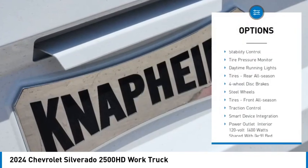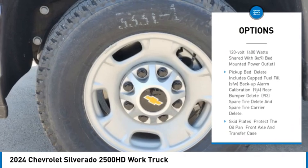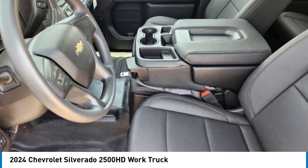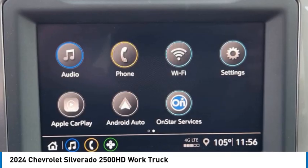4-wheel drive, stability control, tire pressure monitor, daytime running lights, rear all-season tires, 4-wheel disc brakes, steel wheels, front all-season tires, traction control, smart device integration.